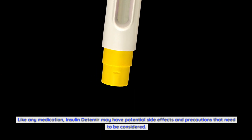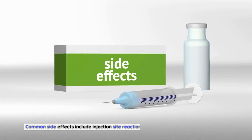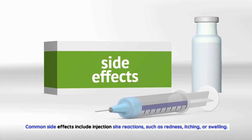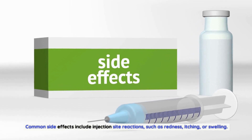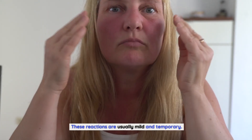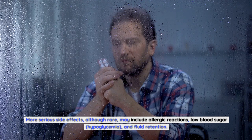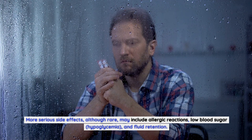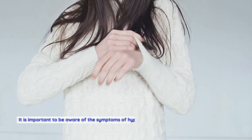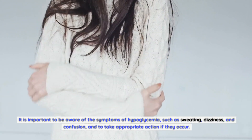Potential side effects and precautions: Like any medication, insulin detemir may have potential side effects and precautions to consider. Common side effects include injection site reactions such as redness, itching, or swelling. These reactions are usually mild and temporary. More serious side effects, although rare, may include allergic reactions, low blood sugar (hypoglycemia), and fluid retention.